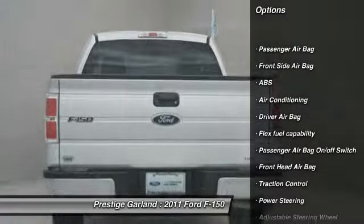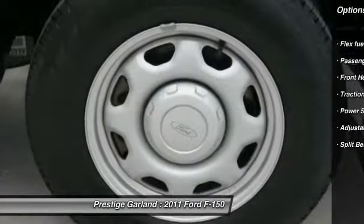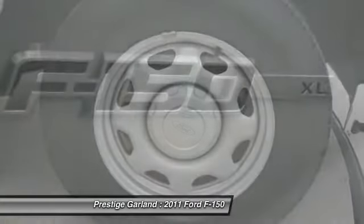Traction control. Anti-lock braking system. Front air conditioning. Driver airbag. Power steering. Adjustable steering wheel.